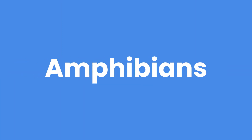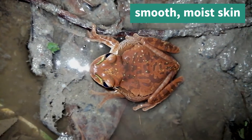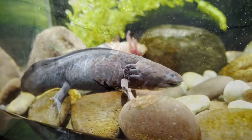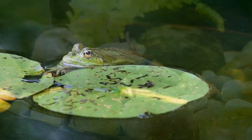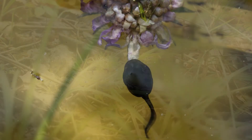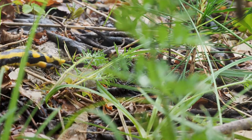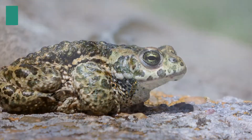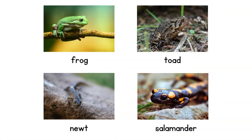Moving on, let's talk about amphibians. Amphibians have smooth, moist skin. When they are adults, amphibians can live both in water and on land. For example, this frog started off as a tadpole in water. Amphibians develop lungs so they can breathe oxygen. They are also cold-blooded, like reptiles, so rely on their environment for warmth. Some amphibians include frogs, toads, newts and salamanders.